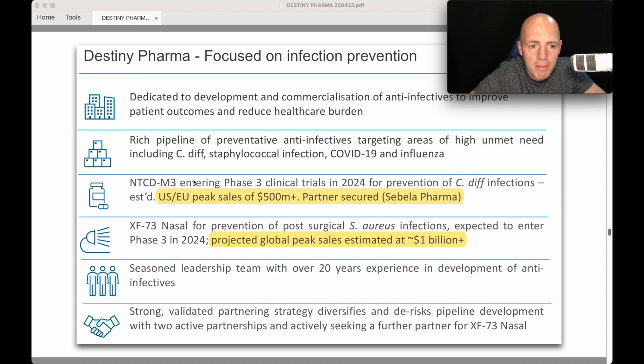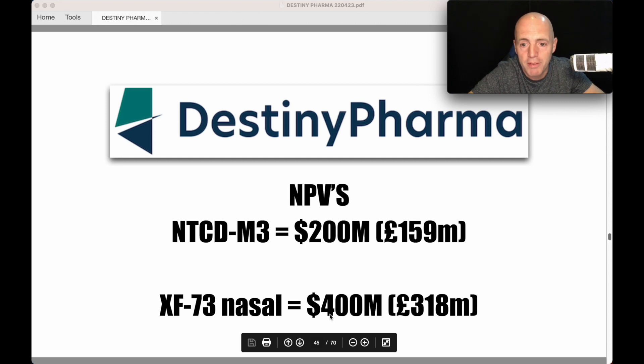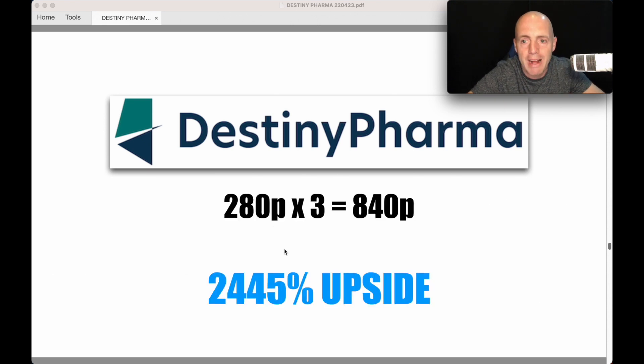M3 has peak sales of £500 million with partner secured. XF73 has peak sales of £1 billion — twice the size. If the NPV for M3 is £200 million, then XF73 could be £400 million, giving a combined NPV of around £600 million. Brokers give a £2.85 target when the NPV is £200 million. If the NPV triples to £600 million, that could imply around 2,445% upside. That's crazy — but such is the size of the markets these drugs are addressing.